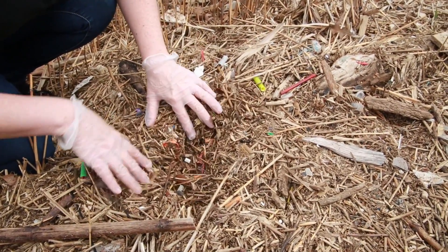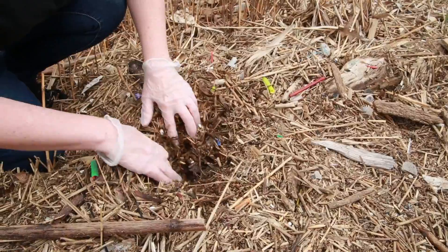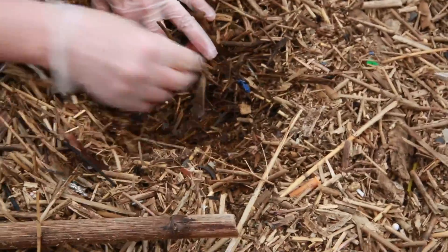Like I said, it's just a mulch going way down. You just find plastic, more and more plastic.